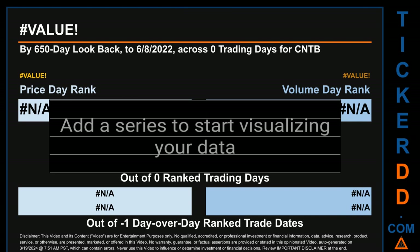Hello, my name is Magnus. How did March 18, 2024, rank for CNTB by 650-calendar-day lookback to June 8, 2022? Across 446 trading days, March 18, 2024, price ranked 79th while its volume ranked 143rd.